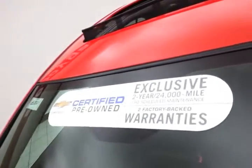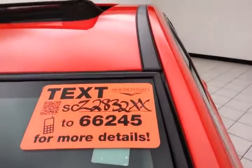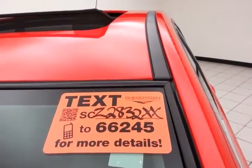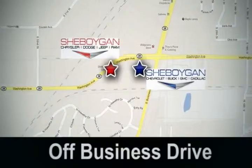And don't forget about that GM certification protecting your investment. For more, please go to sheboyganauto.com or text SCZ2832XX to 66245. Come see us today at Sheboygan Auto — eight brands in one location, off Business Drive in Sheboygan, Wisconsin.